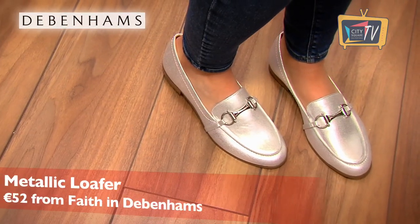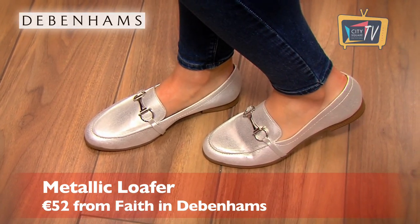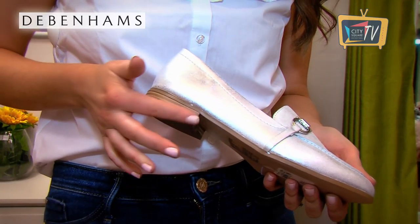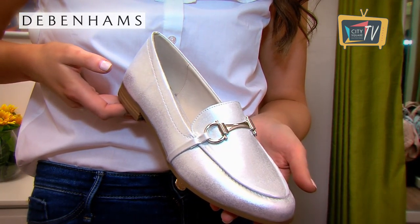The metallic loafer is a modern twist on a classic style and another brilliant neutral option for your wardrobe. These ones are by Faith in Debenhams and they feature silver toned hardware and a slight wooden heel. I would wear them with jeans and a blouse but they are so versatile they would be perfect with tailored workwear too.